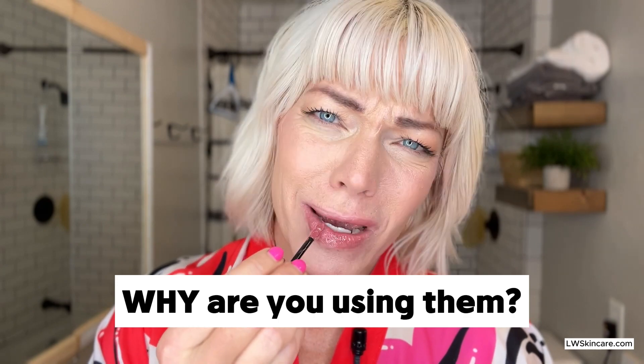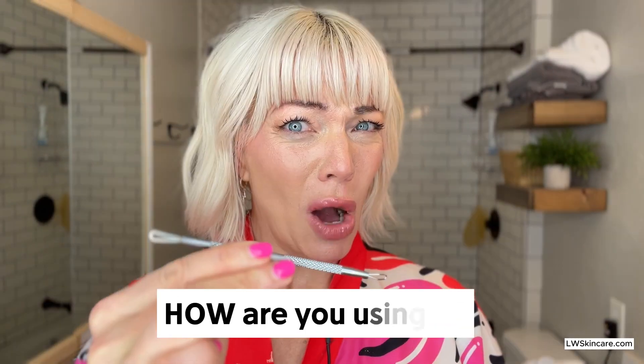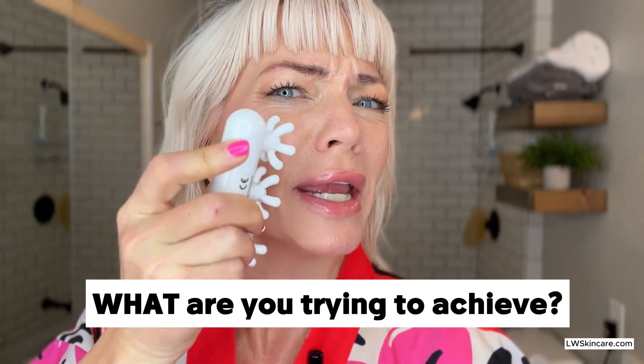Hey you, quick question. Do you apply products to your face? You don't? Get out. No wait, maybe you better stay. I think you're gonna really need this. So you do use products on your face. Well then, I have another question for you. Why are you using them? What order are you doing them? How are you using it? What are you trying to achieve? When is the right time to use a mask, a moisturizer, a serum, a spot treatment?